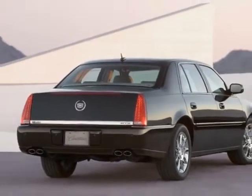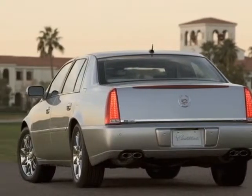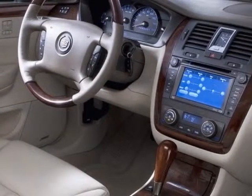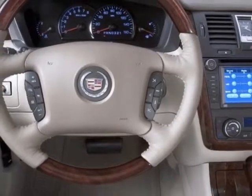This DTS boasts a 4.6 liter engine and has a 4-speed automatic transmission. Additional options for this vehicle include power passenger seat, navigation system, climate control, passenger airbag, and heated mirrors.